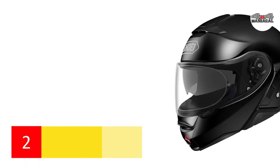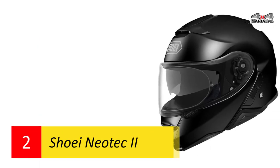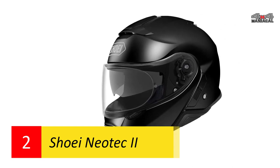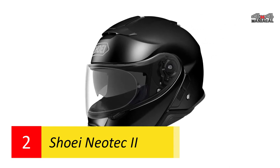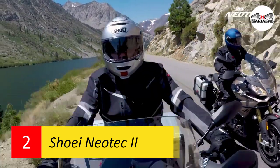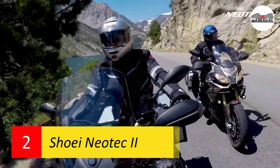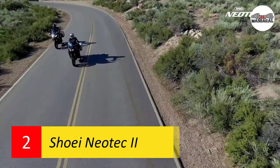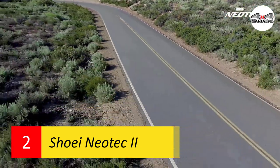Number two: Shoei Neotec 2. The convenience of a two-in-one design is hard to beat, and Shoei delivers exceptional quality with the Neotec 2. Its Pinlock EVO fog resistance system and internal sun shield improve visibility, while the expansive three-position upper ventilation system promotes dynamic cooling.